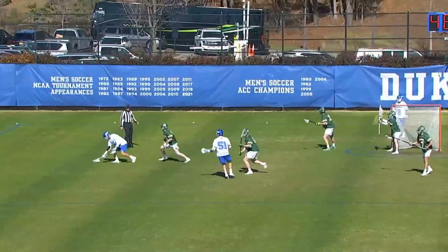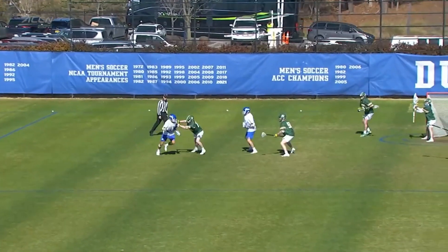It's going to come down to which goalie is hot. Right now Cornell's showing he's in this game.